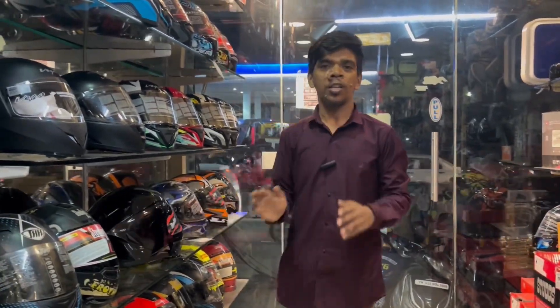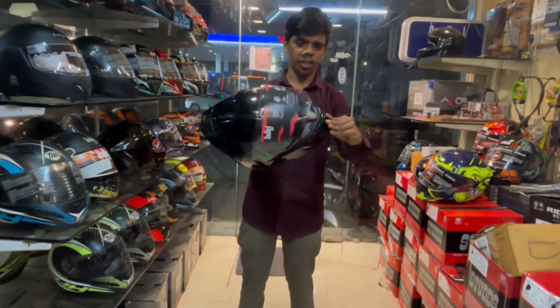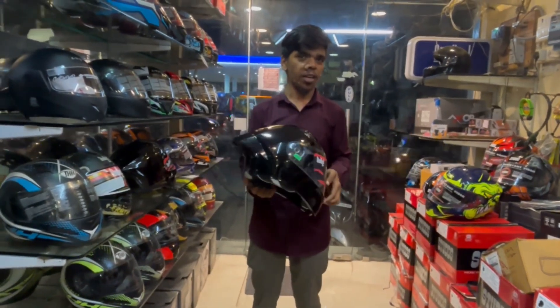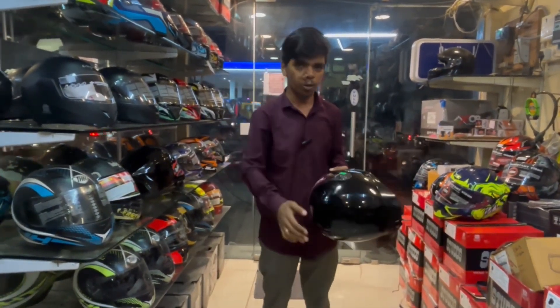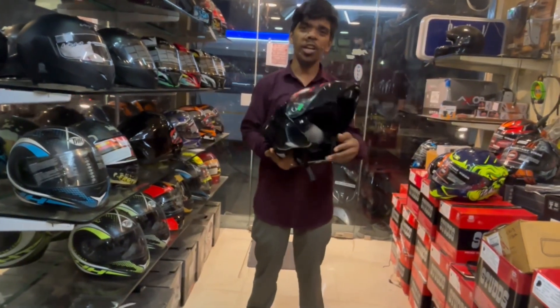The model is very good. This is a model. Double-open helmet is a double-open helmet. We can use 10% of the model. We can use a double-open helmet, or if you would like to buy more.